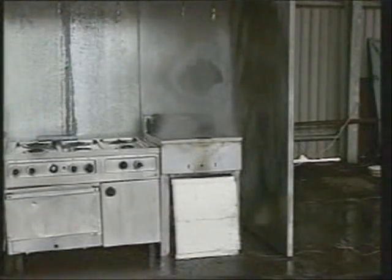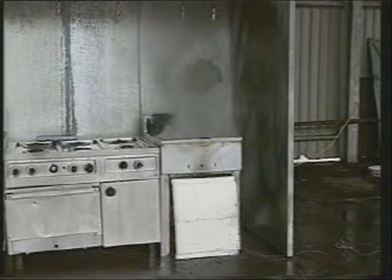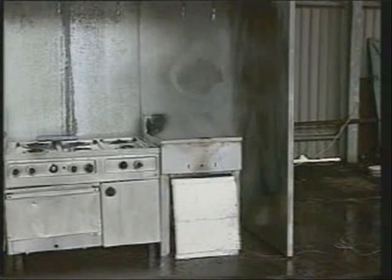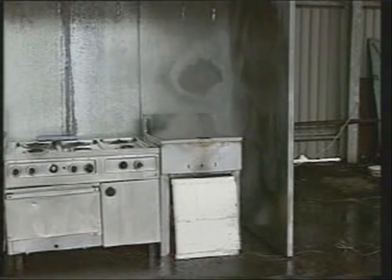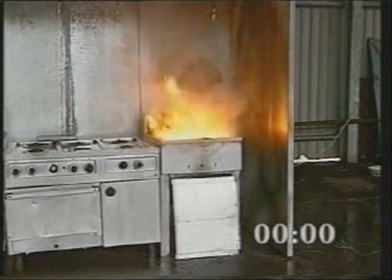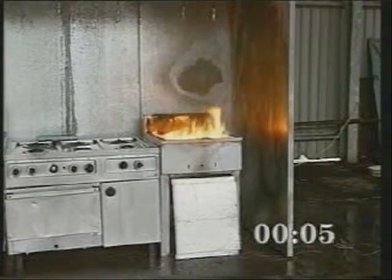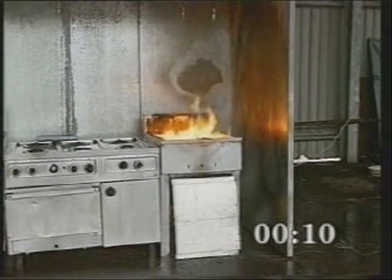For the second test, the same commercially available appliances and hood were used. This time, suppression of the appliance fire was demonstrated by trained firefighters using a fire blanket and handheld portable extinguishers. The deep fat fryer was again filled with vegetable oil and steadily heated to the oil's auto-ignition temperature of 350 degrees Celsius. After auto-ignition, the fire was allowed a controlled pre-burn period of 2 minutes 20 seconds before the firefighters began to combat the flames.